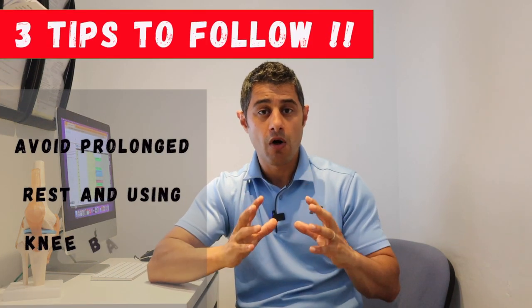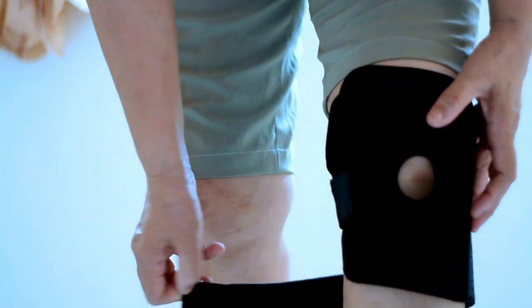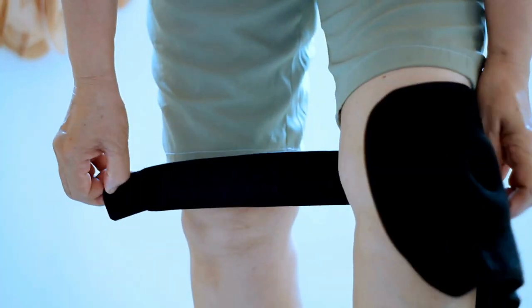The second tip I would like to share with you is that you need to avoid prolonged rest and wrapping your knee with knee braces. Knee braces are overused — many people with knee injury, especially chronic knee pain, use them whenever they do any activity like hiking or running. Unfortunately, they basically mask the pain, meaning they don't literally fix your knee; they just reduce pain and give you extra support.